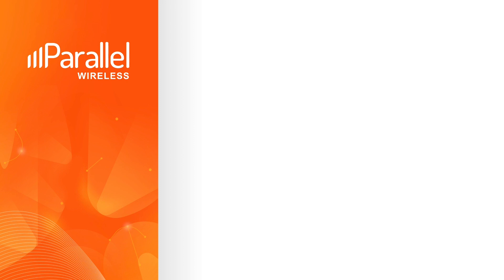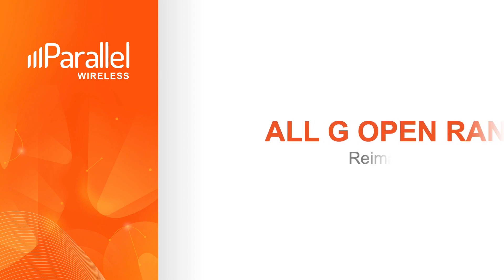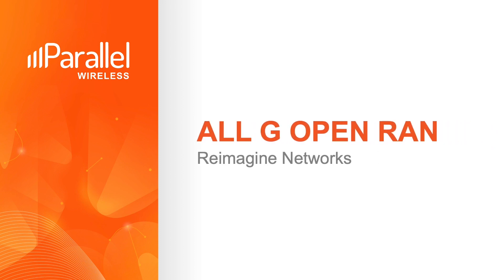Hi everyone, and welcome back to our channel. I am Michelle Grenz, Senior Manager of Product Marketing here at Parallel Wireless. In today's video, I'll share more about our end-to-end solution with open interfaces that enables mobile network operators to reimagine their networks and reduce their TCO, all while creating a seamless migration path to 5G. So let's get started.